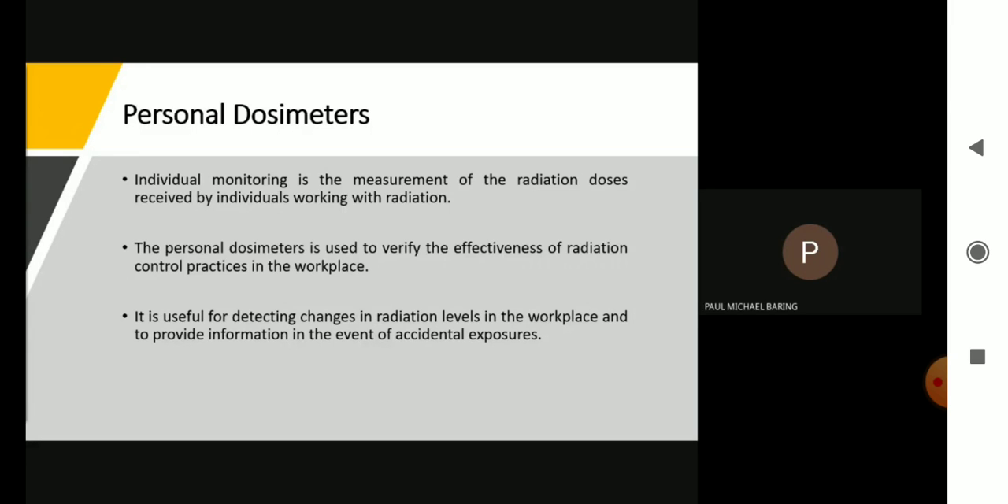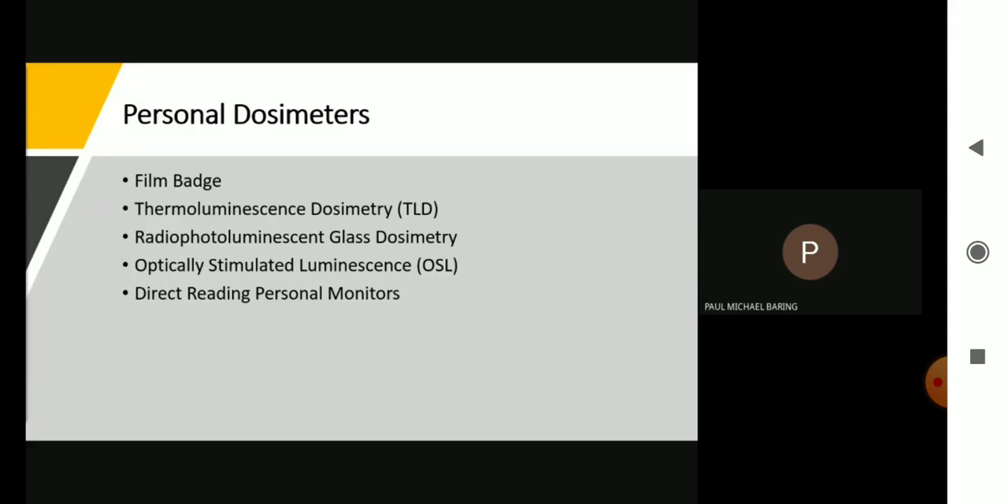As a medical physicist, especially in a radiotherapy facility, it is important that we monitor the radiation dose received by the staff — for the purpose of regulation and also for good practice. These are the personal dosimeters commonly used in a radiotherapy facility: the film badge, the thermoluminescence dosimeter or TLD, the radiophotoluminescent glass dosimetry, the optically stimulated luminescence or OSL, and the direct-reading personal monitors.